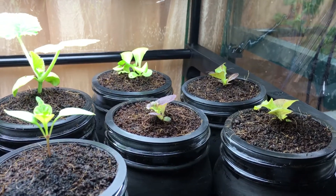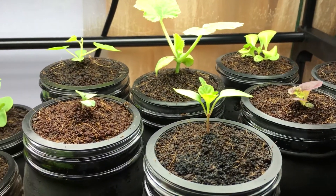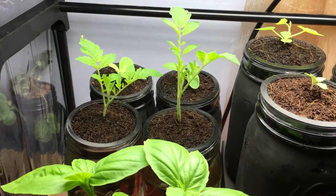Hey everyone, welcome to my garden. Today I have an update with my transplants that we did a few days ago. For those of you that have been following, everything is growing quite well.